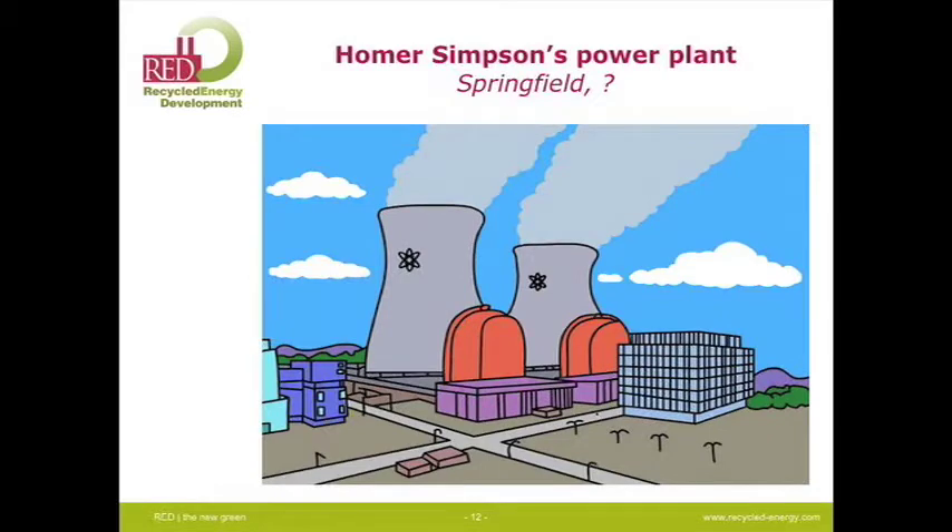Every kid knows that a power plant puts out a tremendous amount of waste heat because they watch The Simpsons. That's a nuclear plant in the front, but what you really see is the big cooling towers. Don't use cartoons — it's a serious conversation. Let's use a real plant.